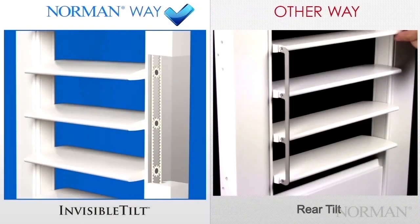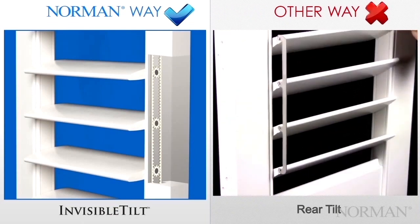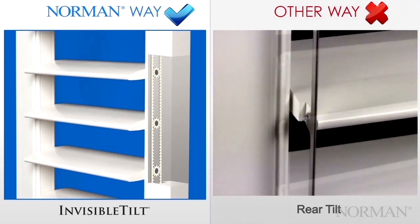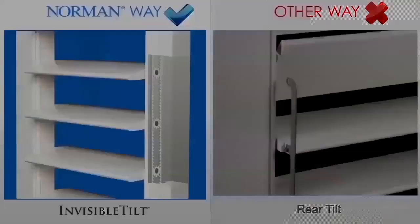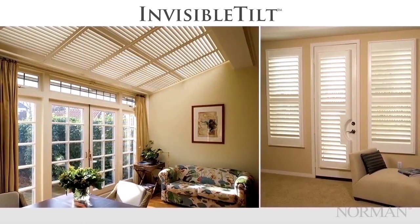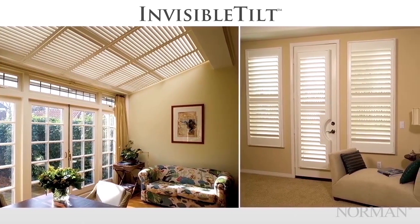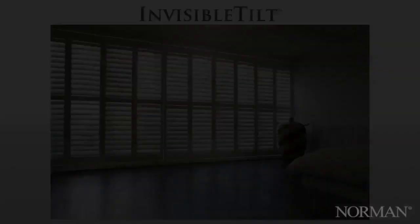It's not the rear tilt from other manufacturers. Rear tilt is hard to clean, takes up more window depth, and tends to fail over time. The rear tilt rod can break, or the screws can become undone. Invisible Tilt is available in all shutter lines, including specialty shapes, track systems and French doors, and comes standard on all Perfect Tilt RF motorization. Invisible Tilt — the world's most advanced shutter tilting system, bar none.